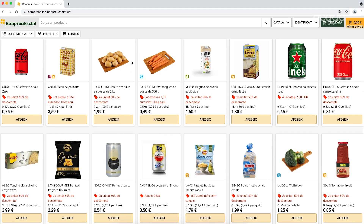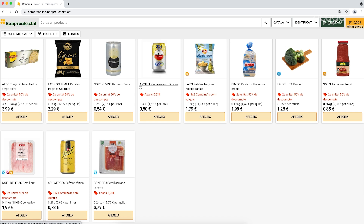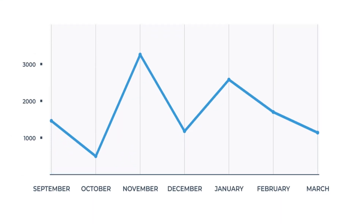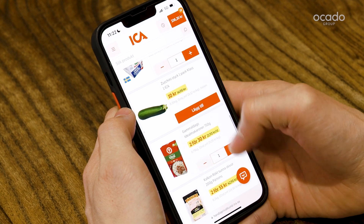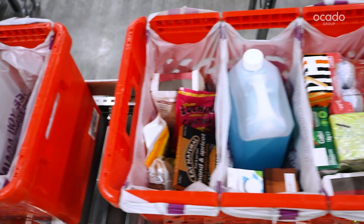OSP enables an ultra-smart supply chain. AI-powered demand forecasting and replenishment ensures accurate stock balancing, high product availability and the lowest food waste in the industry.